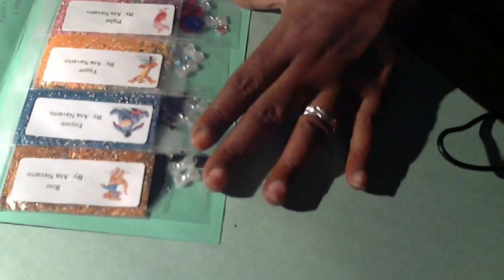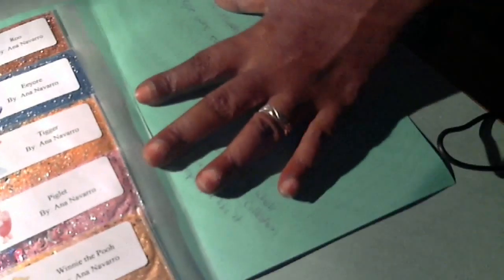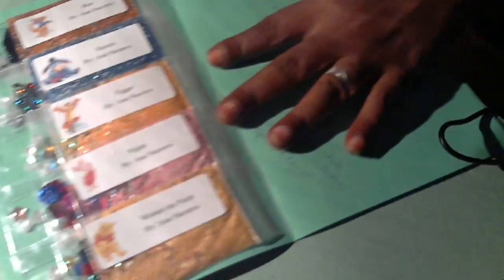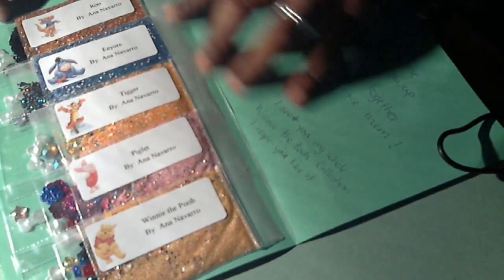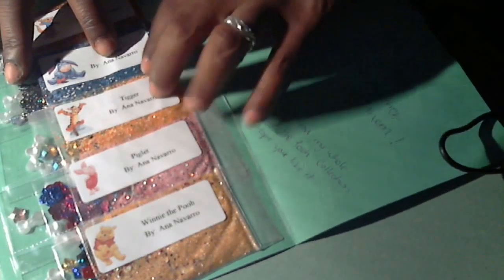P.S. she sent her whole Winnie the Pooh collection. Alright, so let's see here — it is gorgeous. Let me turn it for you guys to see it. This is the ruler with Tigger, Piglet, and Winnie the Pooh at the bottom.